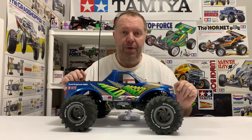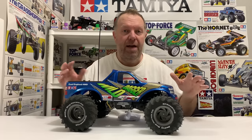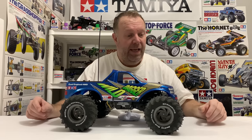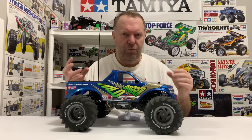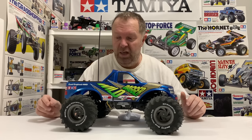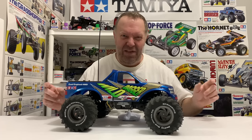Also in February 1999 came the Wild Dagger, part number 58231. Is it a monster truck? I kind of think it is. It was the first WR01 chassis from Tamiya and spawned many variants after it — four-wheel drive, two separate gearboxes with individual motors. It's a fun truck, geared low, goes just about anywhere. It's kind of different from everything else and really fun to run, though not quite as fun as a Monster Beetle or Blackfoot in my opinion.